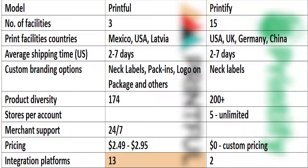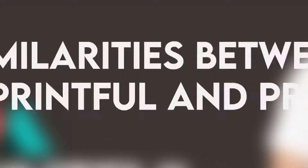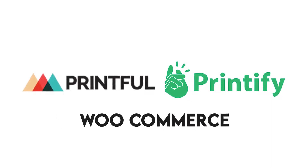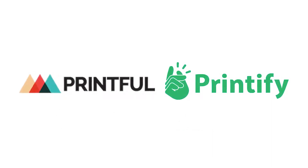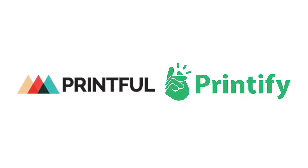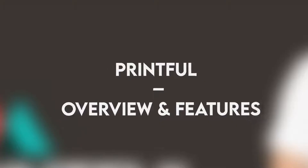Printful has more integration platforms, while Printify has more printing facilities. Additionally, Printify offers more products to choose from and is cheaper. Both services integrate with WooCommerce and Shopify, have 24/7 merchant support, have printing facilities in the US, and have an average shipping period of two to seven days.